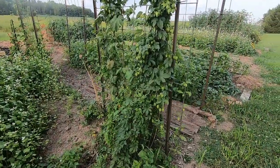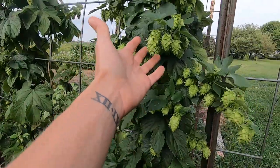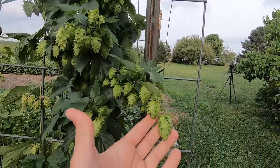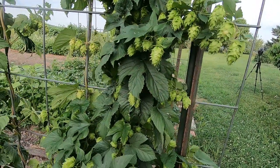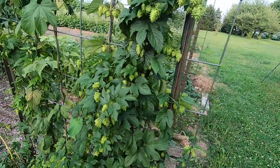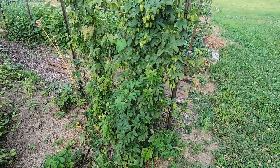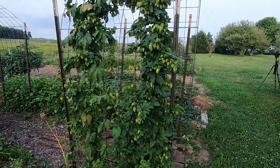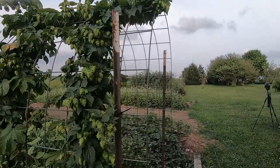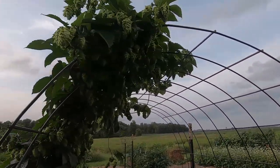Over here I've got my hops trellis, and this is really a fun plant even if you are not planning on making your own home craft brews. This is so pretty - I think it could almost double as an ornamental. It's also a very useful medicinal herb; it helps with relaxation and sleep. It's really easy to grow up any kind of a strong supporting trellis. I've just got a cattle panel arch and that does an excellent job of supporting this hops vine.